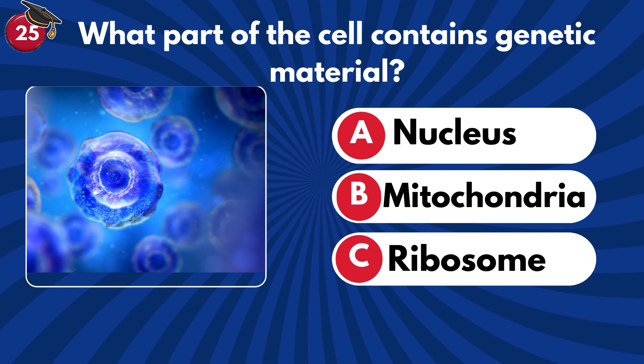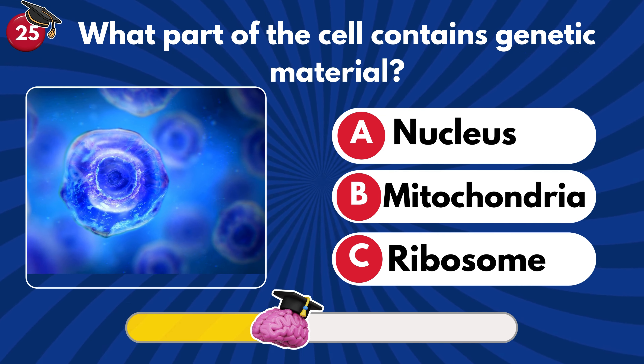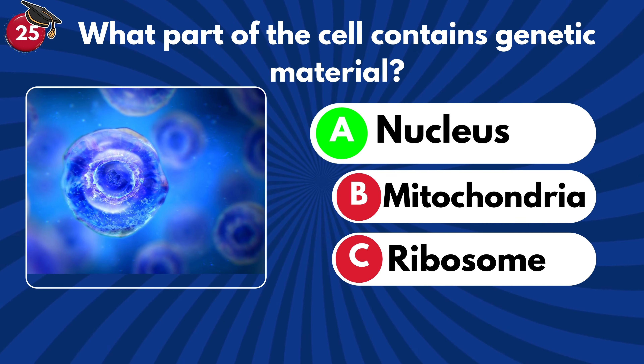What part of the cell contains genetic material? Nucleus, mitochondria or ribosomes? Correct! It's nucleus — it acts as the control center of the cell.